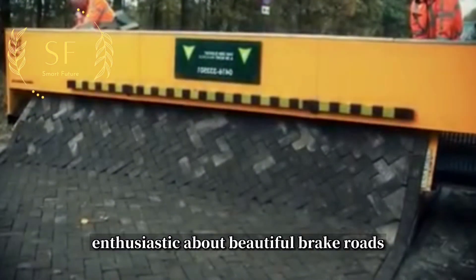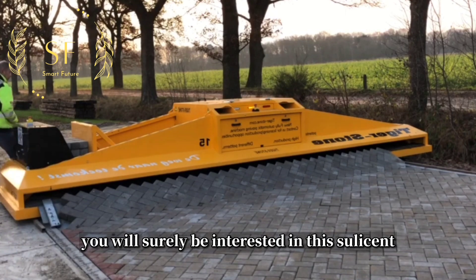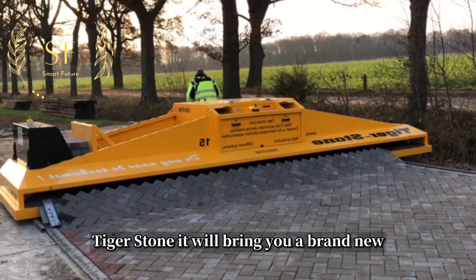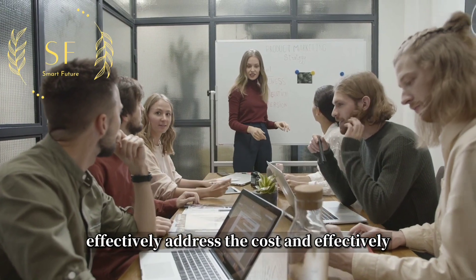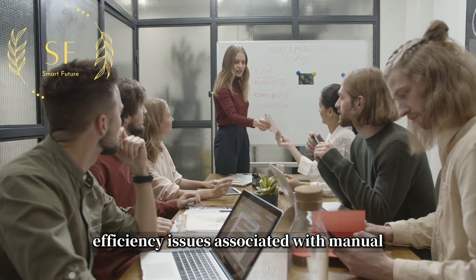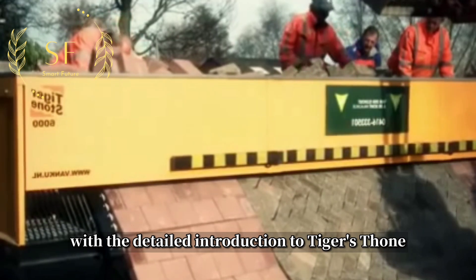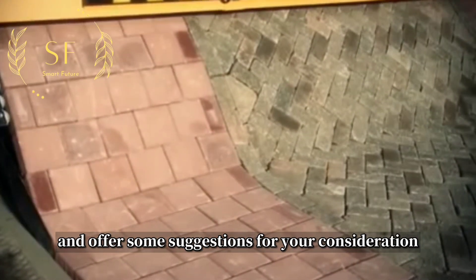Dear friends who are enthusiastic about beautiful brick roads, you will surely be interested in this elegant and romantic automatic bricklaying machine, Tigerstone. It will bring you a brand new experience of brick roads and effectively address the cost and efficiency issues associated with manual laying methods. Now, let me provide you with a detailed introduction to Tigerstone and offer some suggestions for your consideration.